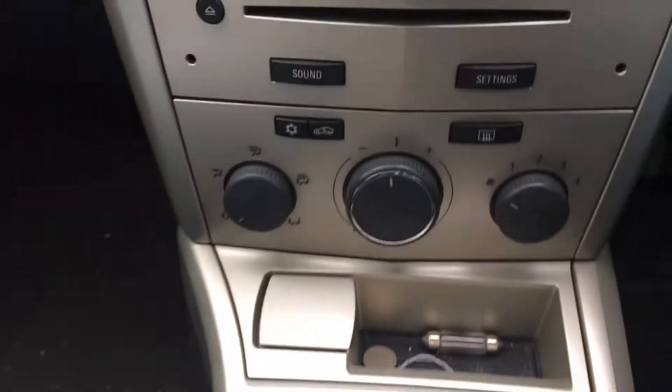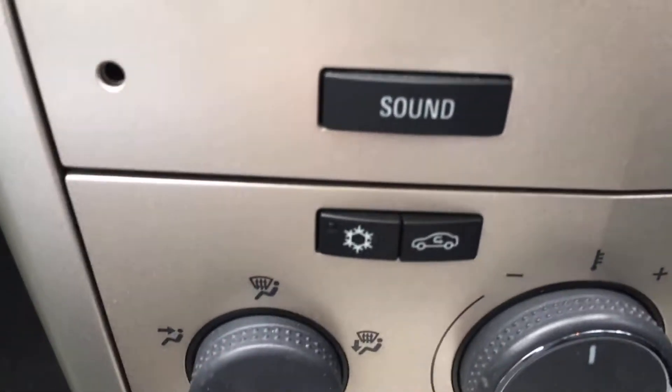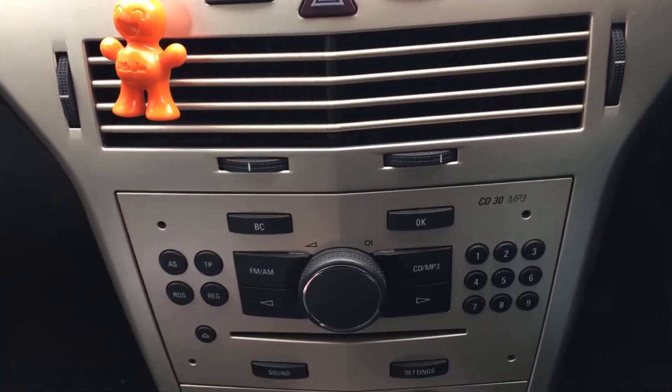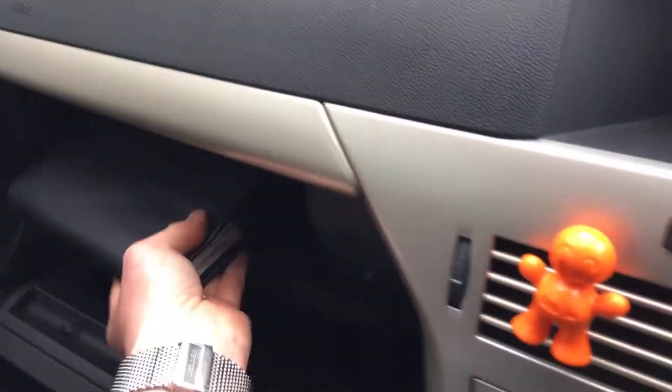Standard five-speed gearbox. There are your heater controls, air conditioning, and radio system. It's got the books from Vauxhall regarding the service history.